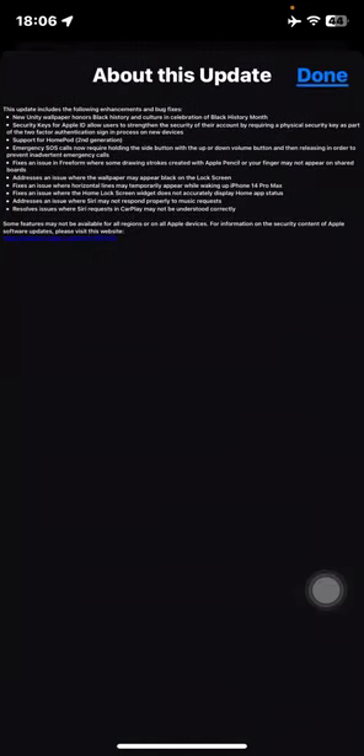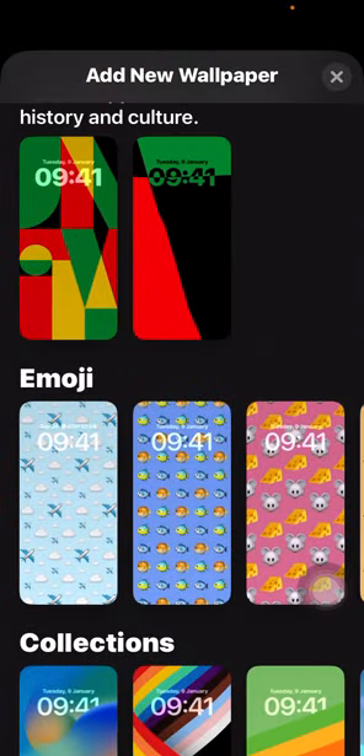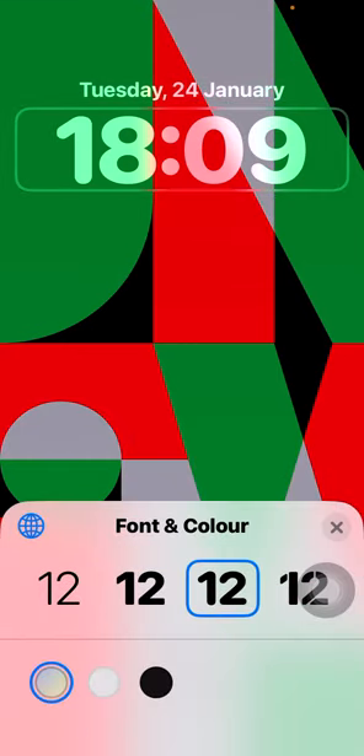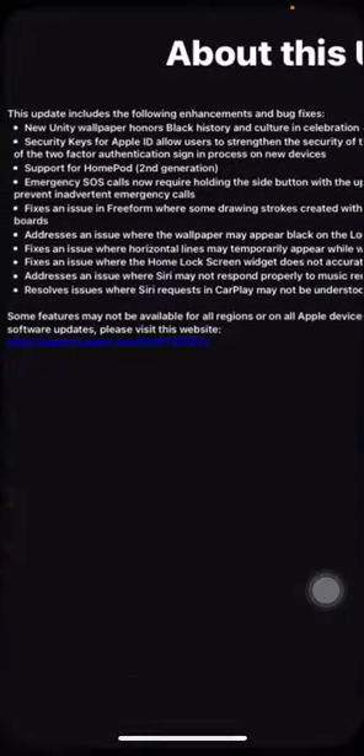Apple has fixed a few bugs in iOS 16.3. Let me show you the new Unity wallpaper. If you go to add a new wallpaper and scroll all the way to Unity, this is the new one — Unity comes in black, red, orange, green, blue, purple, pink, cream, and gray — along with a new time font and new colors and tones. That's how it will look. It's very cool that they added new wallpapers for Unity's Black History Month celebration.